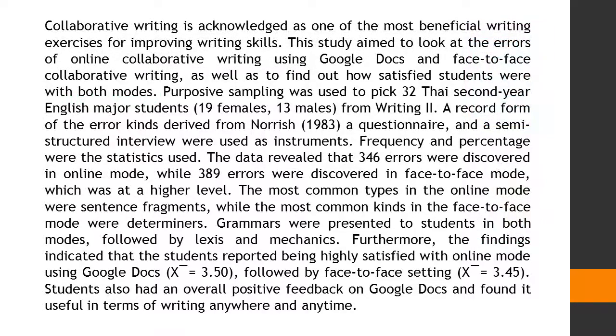Collaborative writing is acknowledged as one of the most beneficial writing exercises for improving writing skills. This study aimed to look at the errors of online collaborative writing using Google Docs and face-to-face collaborative writing, as well as to find out how satisfied students were with both modes.